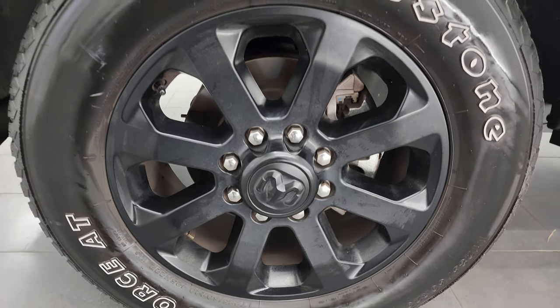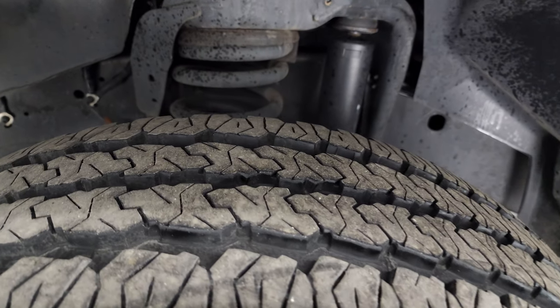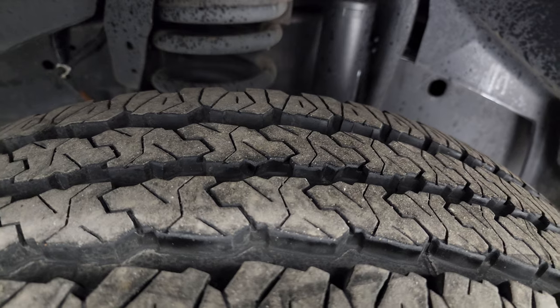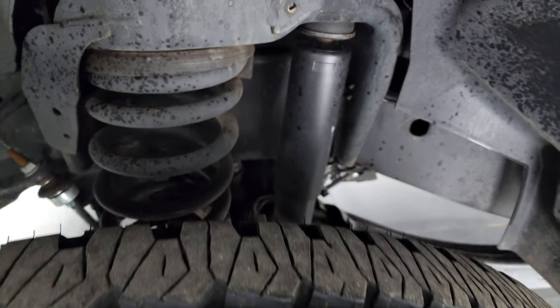The Night Edition gives you the 20-inch black painted alloy wheels with Firestone Transforce AT tires — these are LT 285/60R20s. I would say these tires probably have about 80 to 90% of the tread left on them. Very new tires on here.